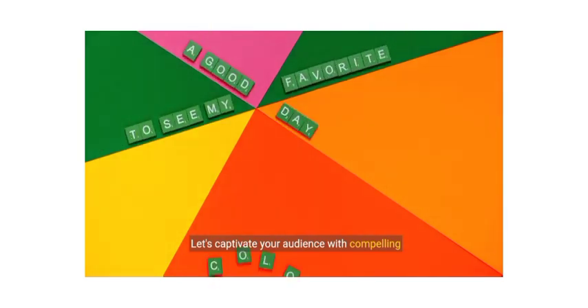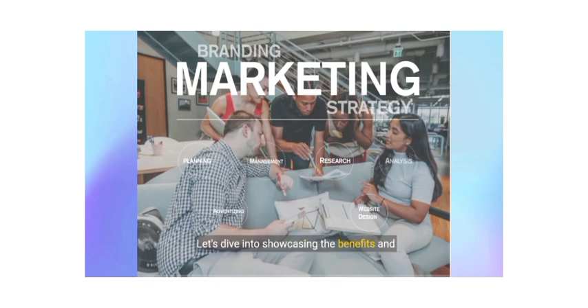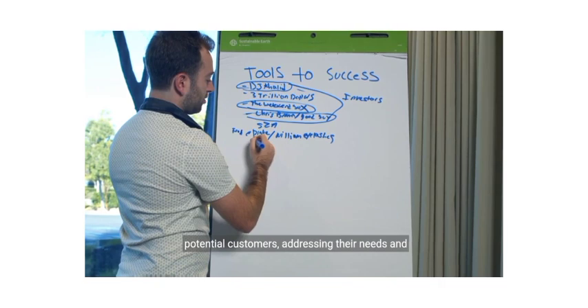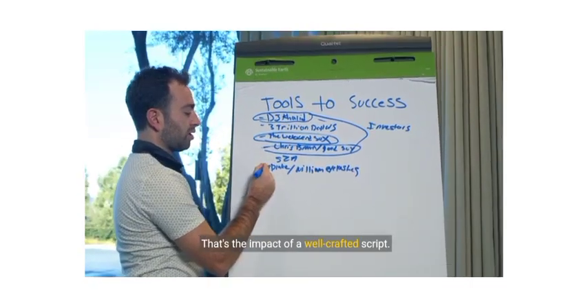Let's captivate your audience with compelling content. Are you ready to discover the power of effective promotion? Let's dive into showcasing the benefits and features of your product or service. Imagine a landing page that speaks directly to your potential customers, addressing their needs and offering solutions. That's the impact of a well-crafted script.